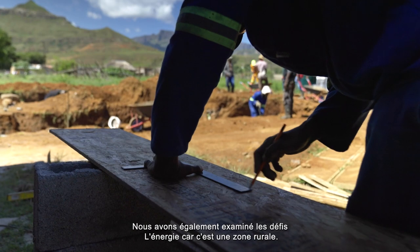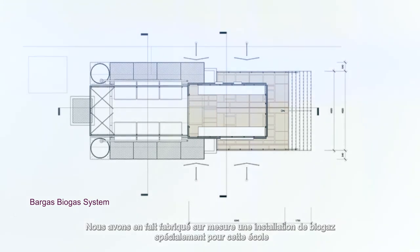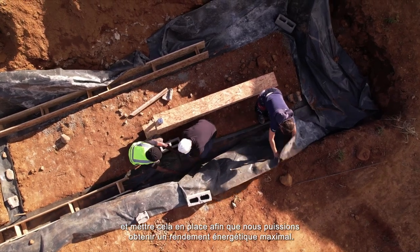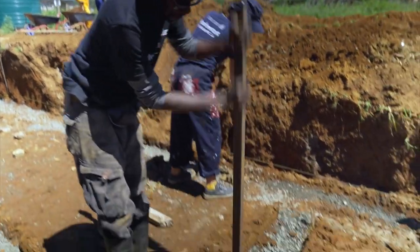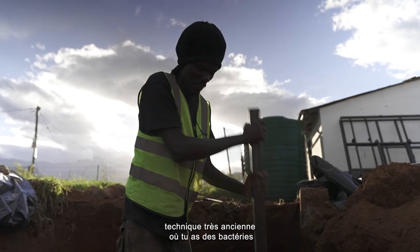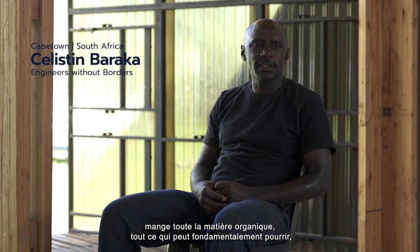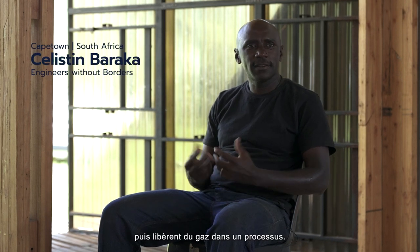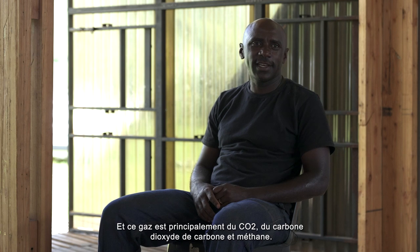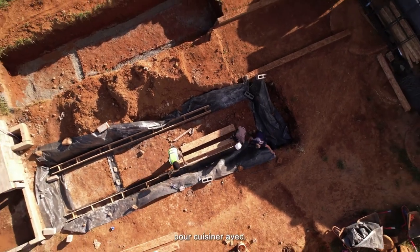We looked at the challenges of energy — it being a rural area — so we introduced biogas with our partners and engineers. We've actually customized the biogas system specifically for this school and this setup so that we can get a maximum yield of energy. Biogas is a very old technology where you have bacteria heating up all organic material — anything that can rot basically — and in a process they release gas. This gas is mainly CO2, carbon dioxide and methane.